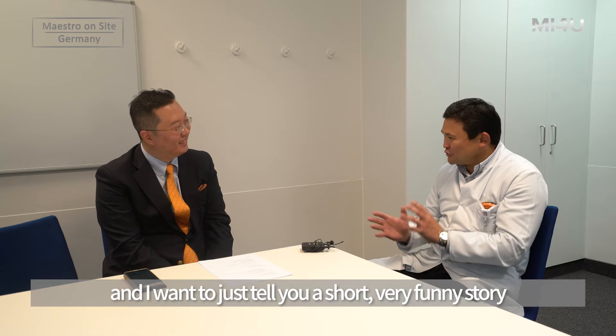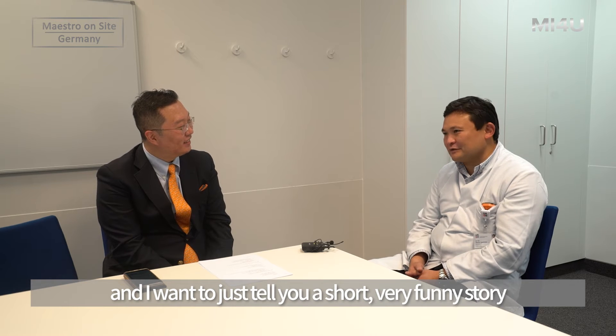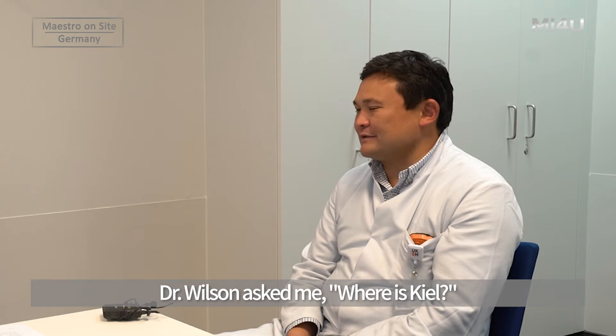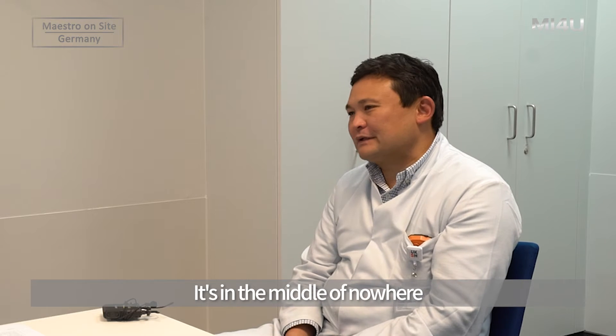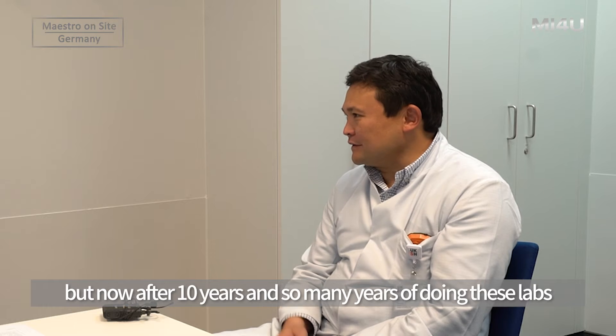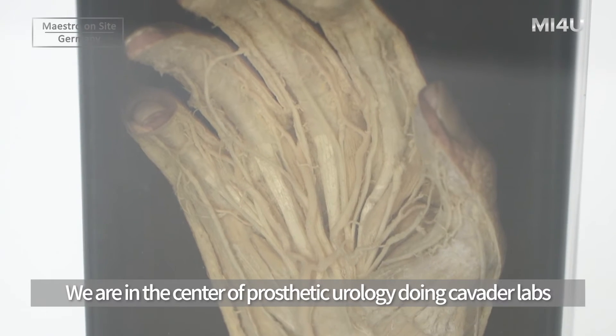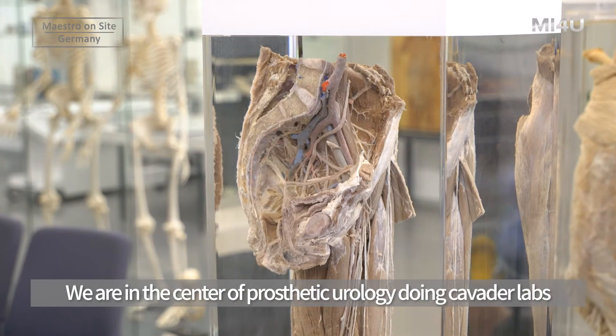I want to tell you a very funny story. Dr. Wilson asked me where Kiel is — it's the middle of nowhere. But now, after 10 years of doing these labs, we are at the center of prosthetic urology doing cadaver labs.